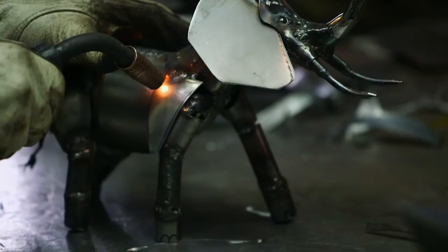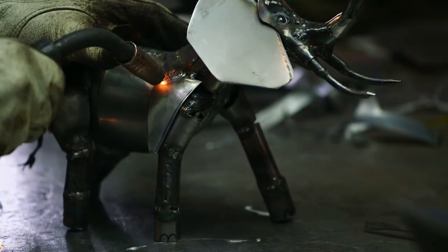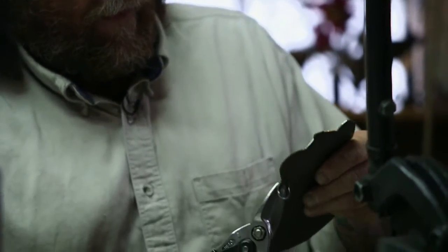A torch makes fire and it's for cutting thicker steel, but a lot of my steel is thinner so I cut it with snips and shears.